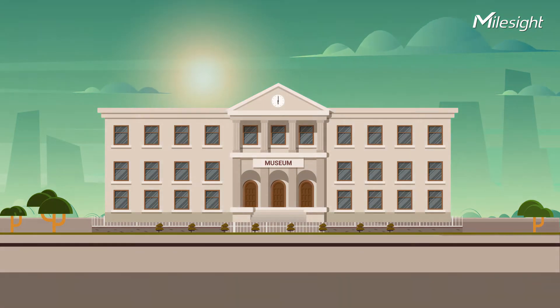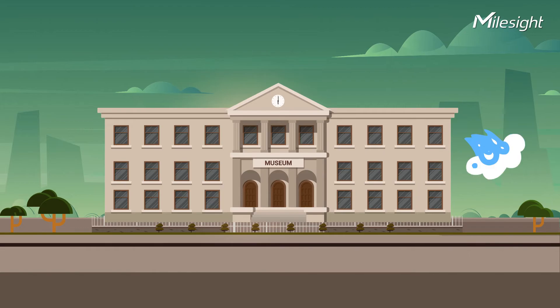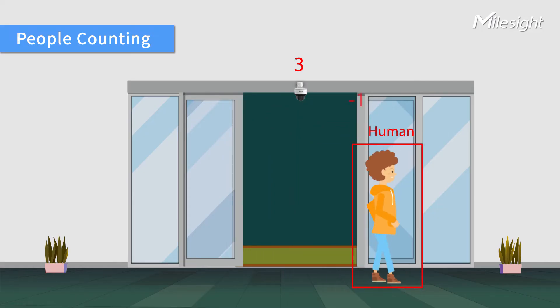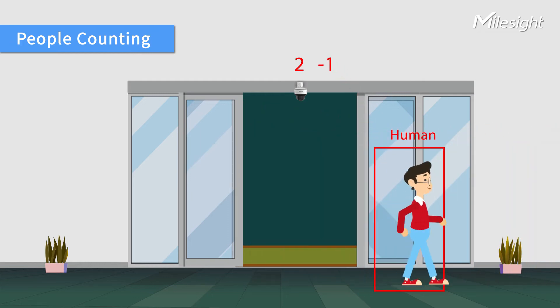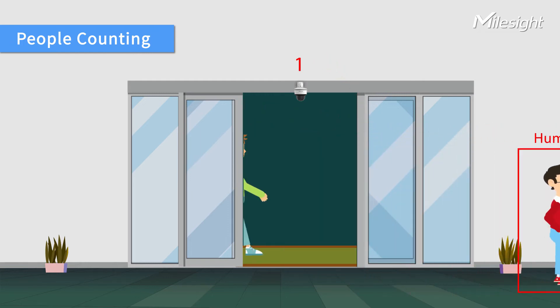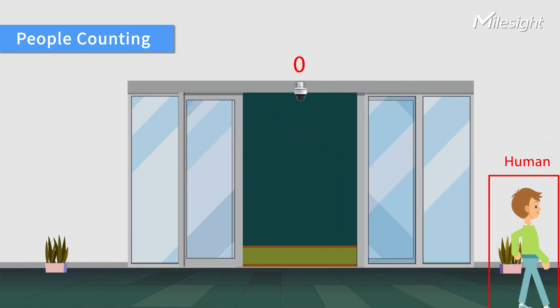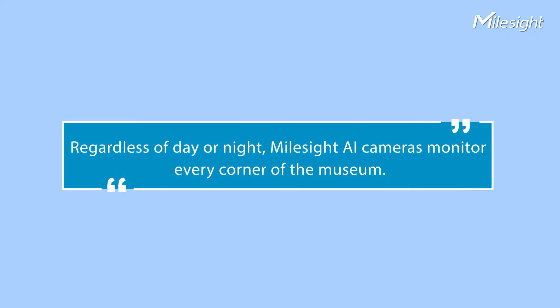As time goes by, the museum is about to close and it's time to start clearing the museum. Regardless of day or night, Myosight AI cameras monitor every corner of the museum.